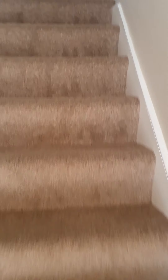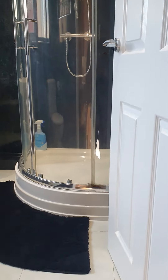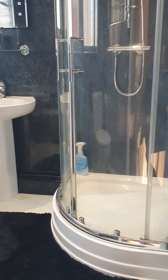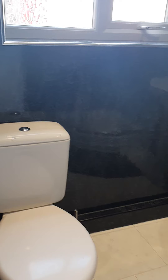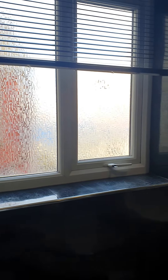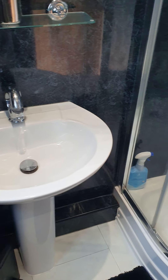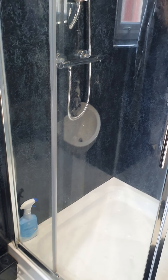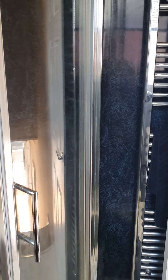Taking you upstairs, straight ahead we have the bathroom, which is nice and modern, featuring a large corner shower and a towel radiator.